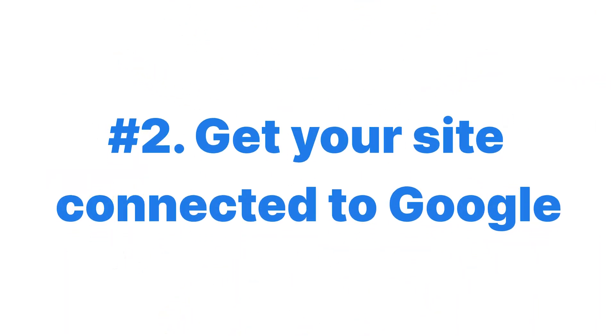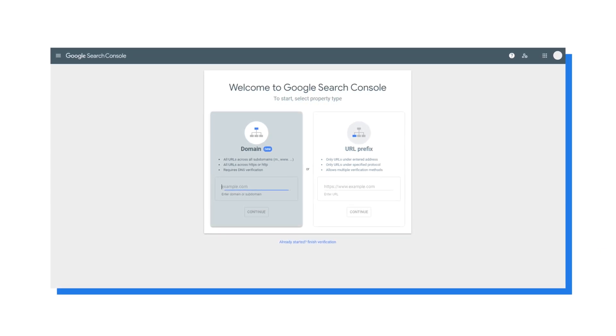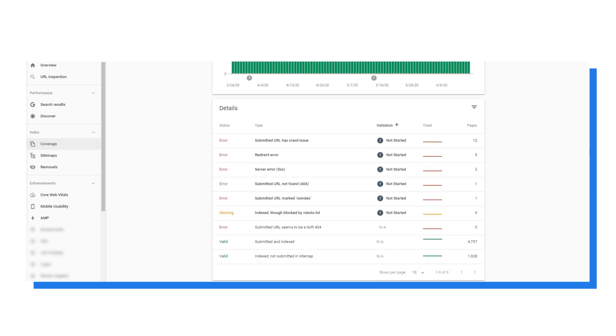Get your site connected to Google. Start by hooking up your site to Google Search Console — just create an account if you don't have one and follow the directions to link to your site. Search Console will tell you if and when Google has crawled your site, any crawl errors, external links pointing to your site, and more. For Google to index the pages on your site, you'll want to create an XML sitemap and submit it in Search Console, which I'll explain later in this video.